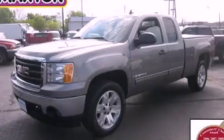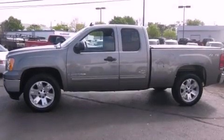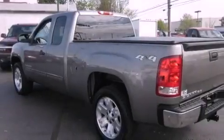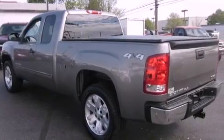This is a certified pre-owned 2008 GMC Sierra 1500. It has the power to move what you need and the look, too. It features a 5.3-liter, eight-cylinder engine, an automatic transmission, and four-wheel drive.